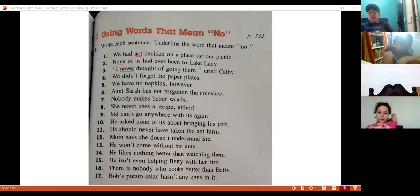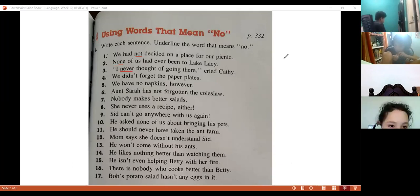Number four — Isabella. 'We didn't forget the paper plates.' Didn't. That's right — we have the word 'not' in 'didn't.'